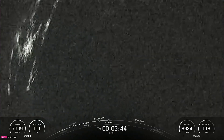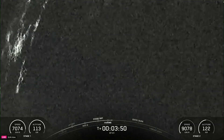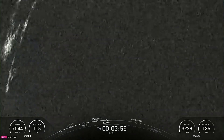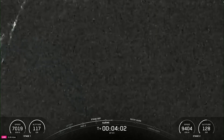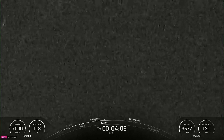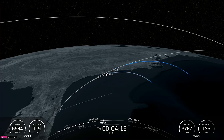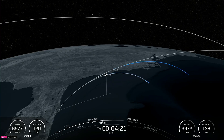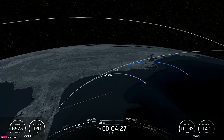Fairing separation confirmed. There's a good call-out for fairing separation. Just keep in mind that our views right now look really grainy because it's dark outside. We are T-plus 4 minutes and 26 seconds into today's mission.